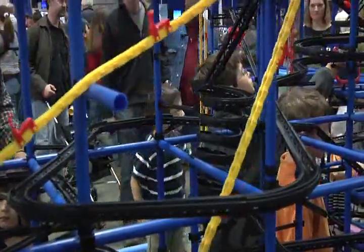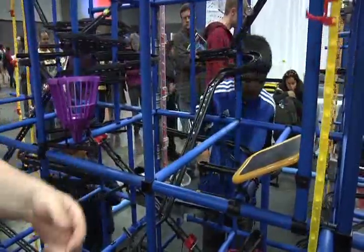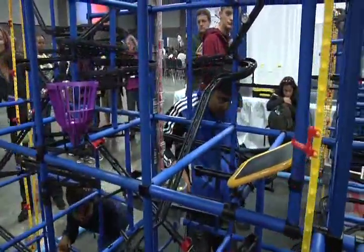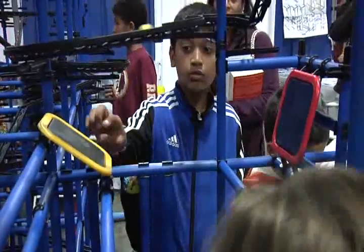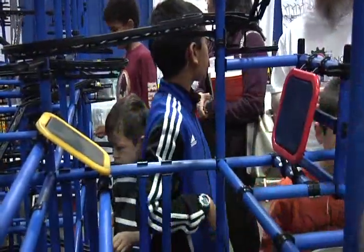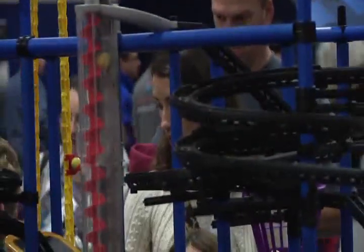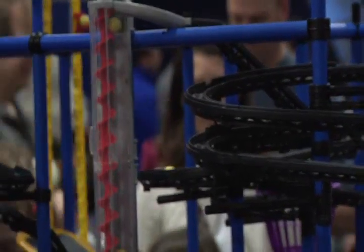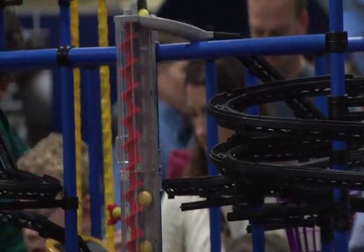We started building it Thursday afternoon and worked on it until 7 Thursday evening, all day yesterday, and started again at 9 this morning. Basically, it teaches kids about engineering, about debugging, how to make changes to something in subtle ways and then fixing them, and also about physics in terms of how the balls move through the machine. And it all does it while having fun.